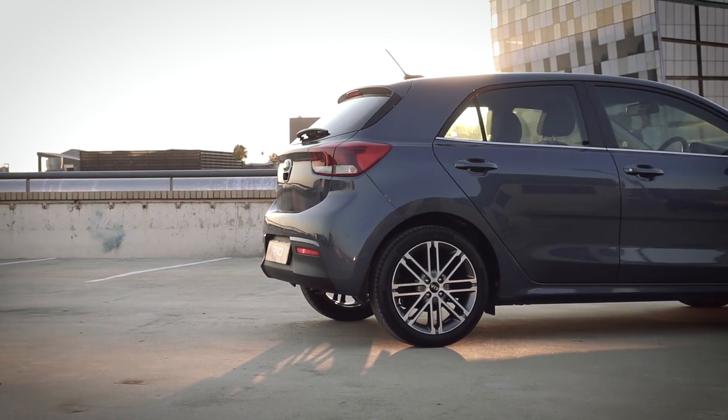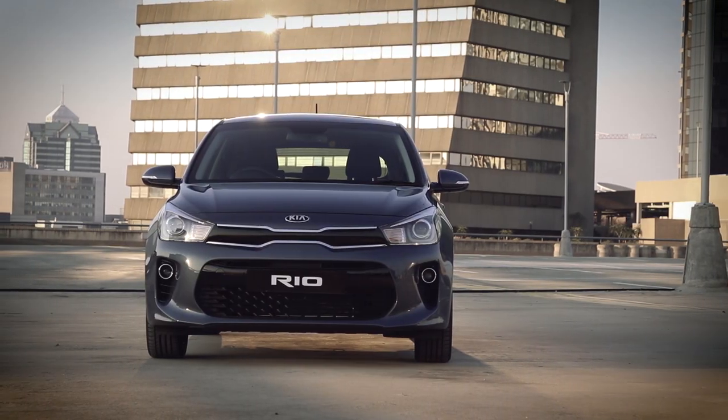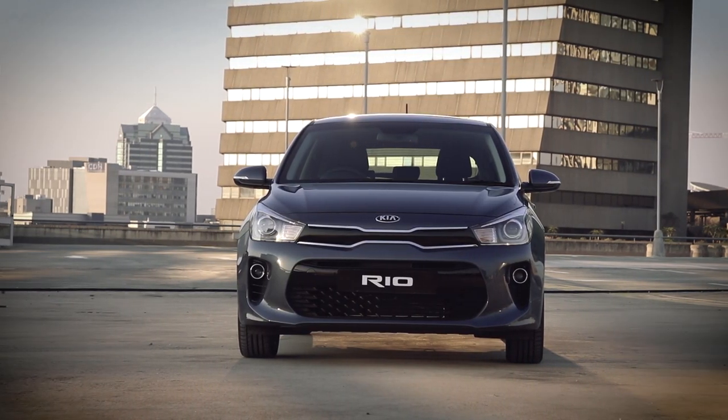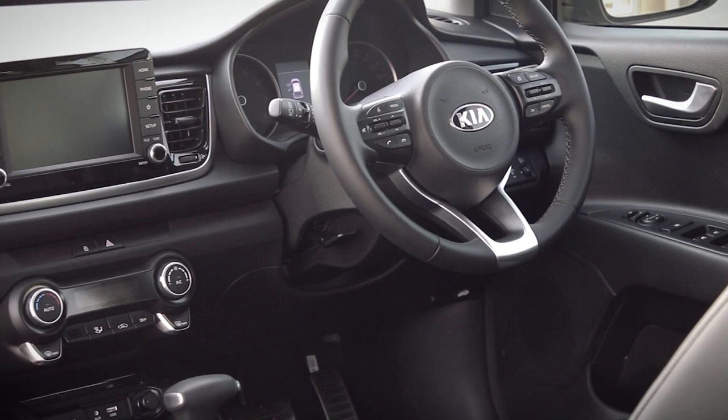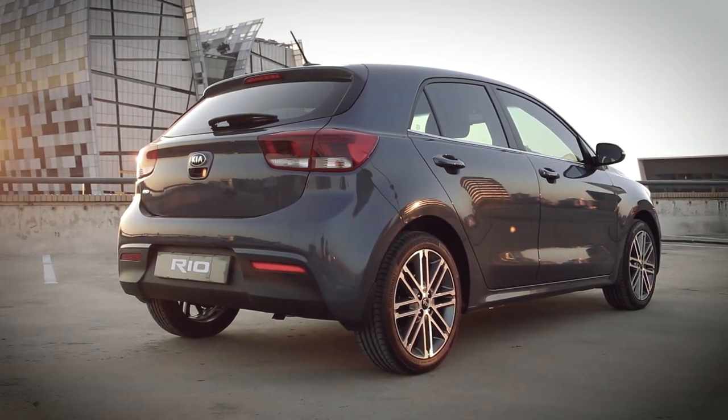Since its world debut at the 2016 Paris Motor Show, the 4th generation Kia Rio created expectations all over the world. And now that it's here, it will aim to exceed even the highest of expectations.